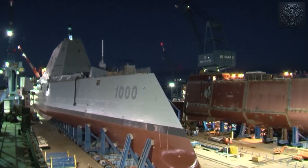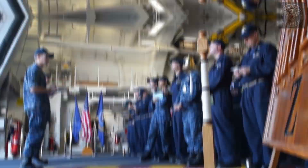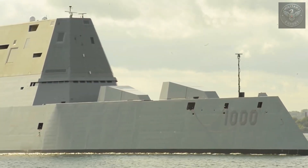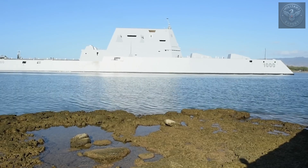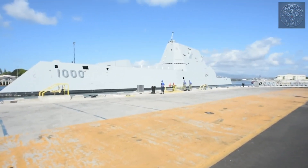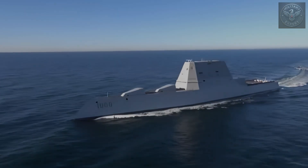Zumwalt was designed to break the rules. A warship that's hard to see. A warship with fewer people on board than almost any ship its size. A warship that promised to change naval warfare forever. But like many ambitious projects, things didn't go exactly as planned. And to understand why, we need to look past its strange exterior — and inside.